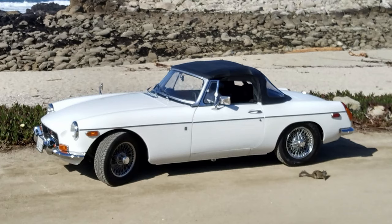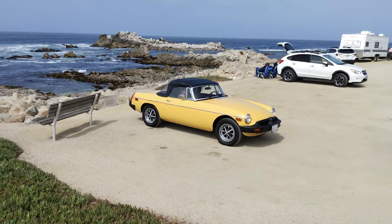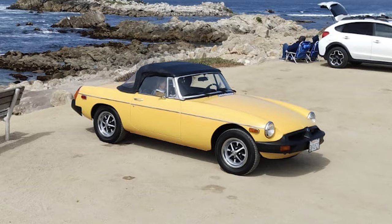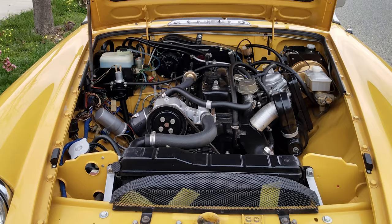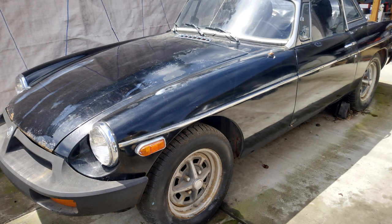Luckily Lewis got to this one just in time, because had the car been in the elements for any longer, the dreaded tin worm would have got the better of it. This next B, appropriately named Bumblebee, is a late 1978-1979 model year car and is Lewis's favourite of all his cars. Lewis is the second owner of this one as well, and even though it had been well looked after, like most of Lewis's cars it received a ground up restoration. In fact, Lewis actually restored Bumblebee and Justin at the same time — apparently it was lots of fun keeping all the parts separated.